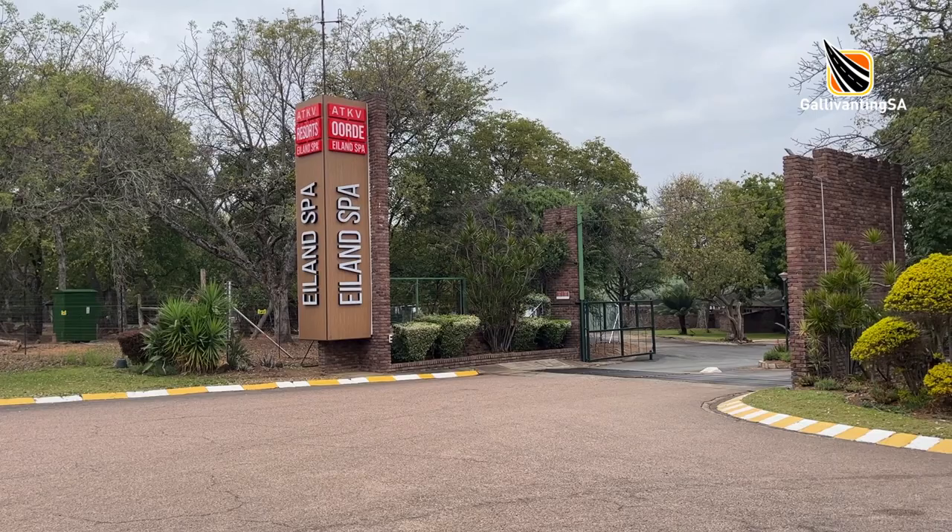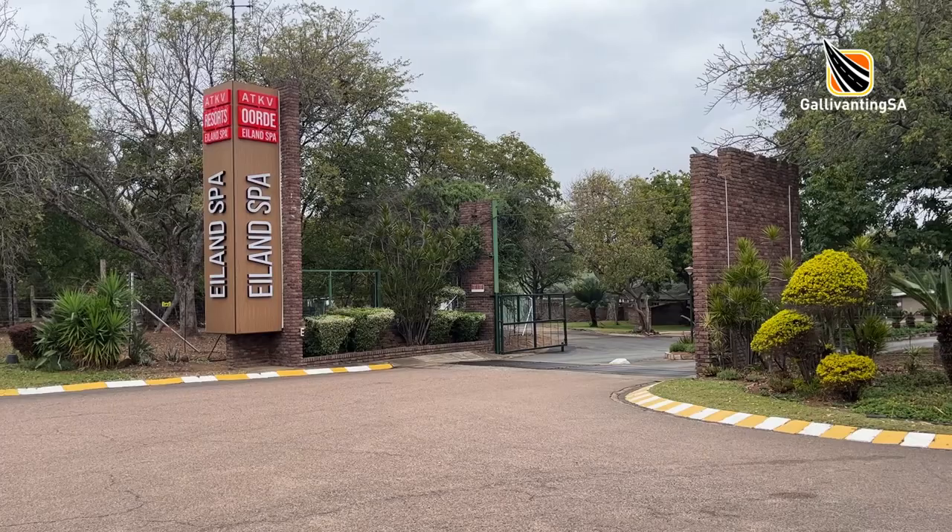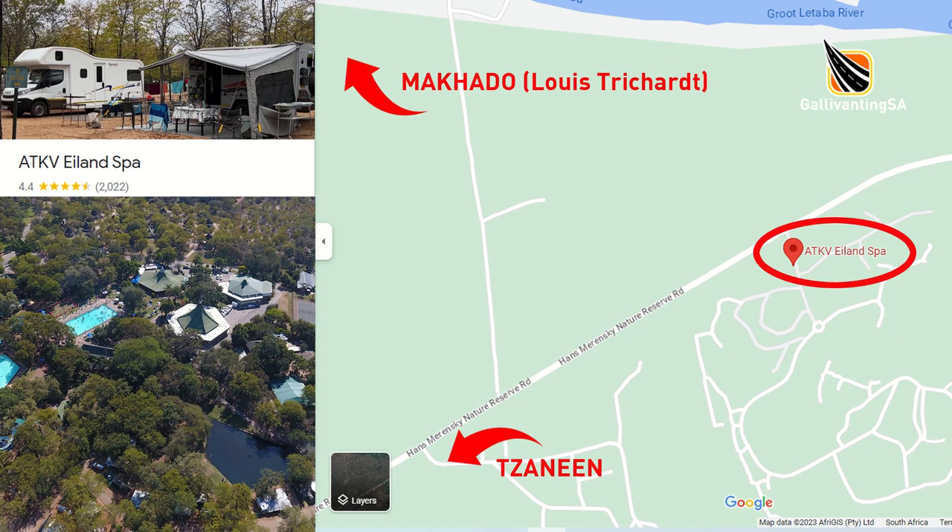Hey there fellow campers and welcome to our campsite review of Artyakafia's Elan Spa in the heart of the Hans Marenski Nature Reserve in Limpopo. It's tar all the way, although there are a number of different roads and some are much better than others, so do get the latest best routing from the resort before you leave home.